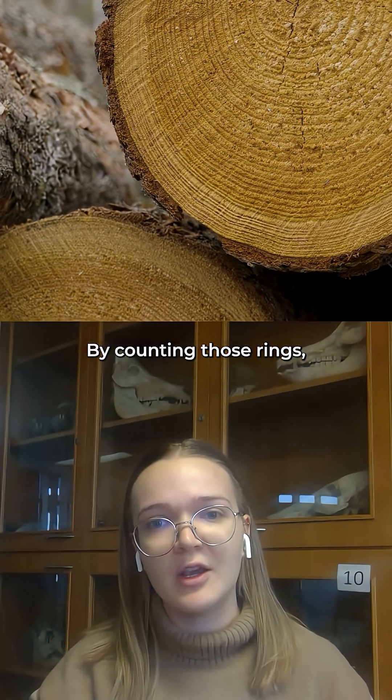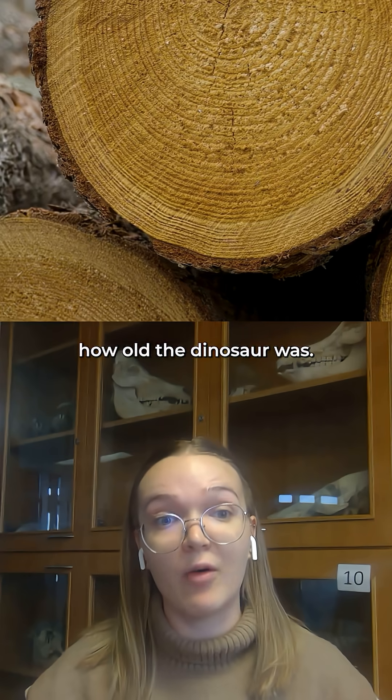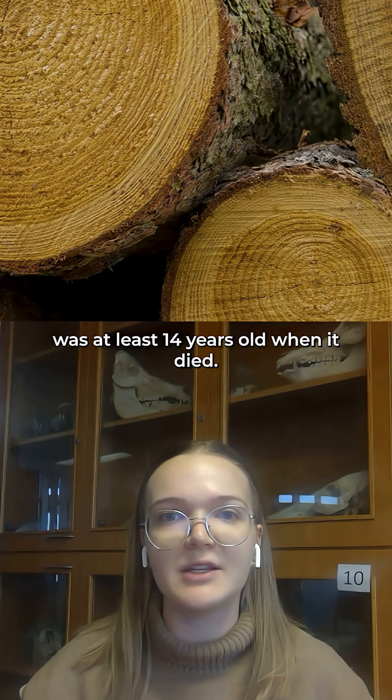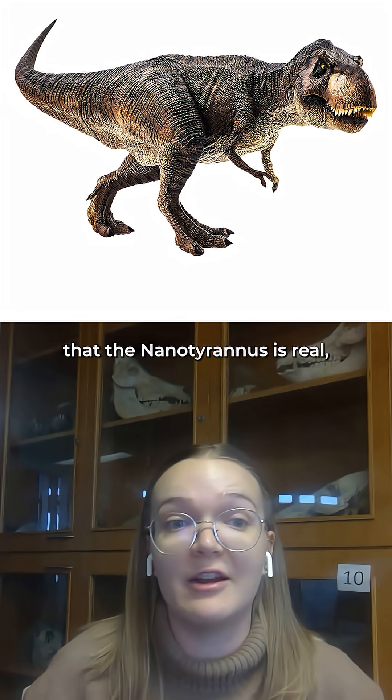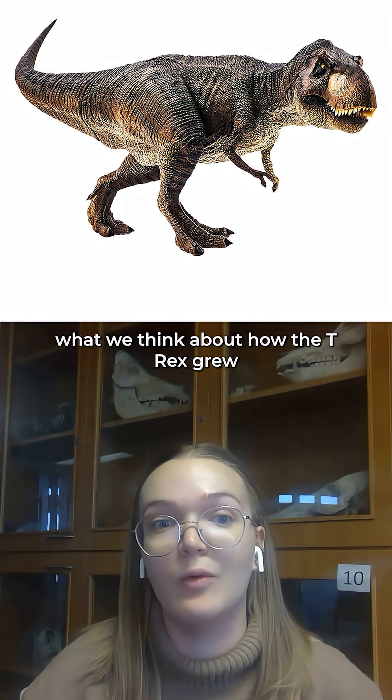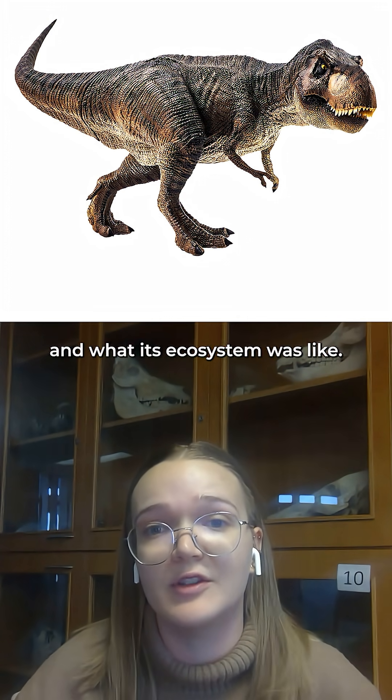By counting those rings you can estimate roughly how old the dinosaur was, and so we know that this specimen was at least 14 years old when it died. Now that we know that nanotyrannus is real, this really affects what we think about how the T-rex grew and what its ecosystem was like.